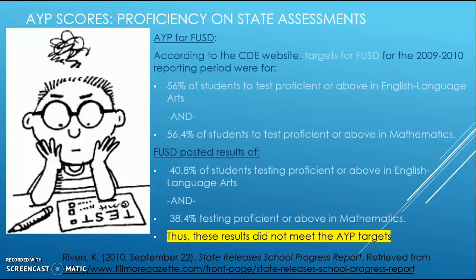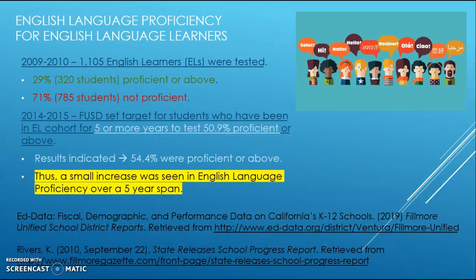Looking more closely at English language proficiency for English learners: in 2009-2010, out of 1,105 English learners tested, 29 percent—which is 320 students—tested proficient or above. However, 71 percent, or 785 students, did not test proficient. This is a significant concern regarding how FUSD is supporting its English language learners.